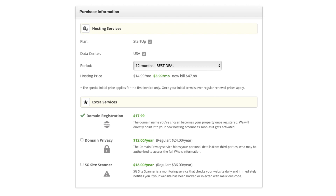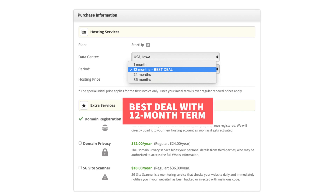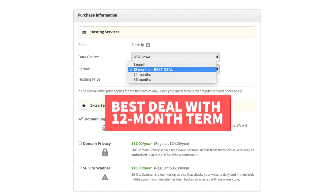Under the Period section, if you click this, you can change the term for your SiteGround hosting. You can choose 1 month, 12 months, 24 months, and 36 months. You'll get the best deal of 73% off with a 12-month term.